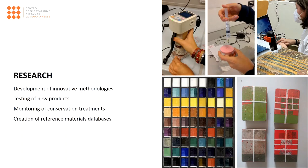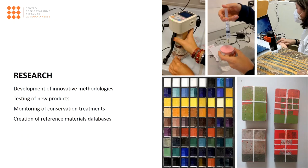Nonetheless, the activities carried out by the scientific laboratories are not limited to diagnostics, but also focus on research and tests on mock-ups, aiming to develop innovative methodologies, verify the effectiveness of new products, monitor the conservation treatments applied over time, and create databases of reference materials.